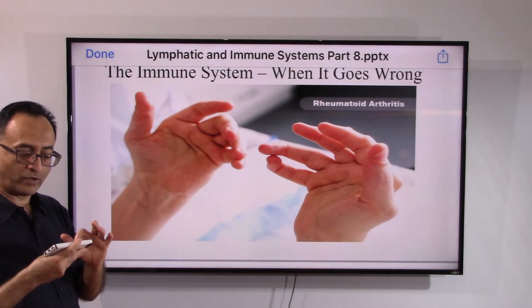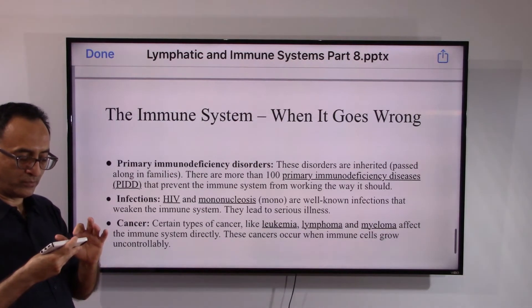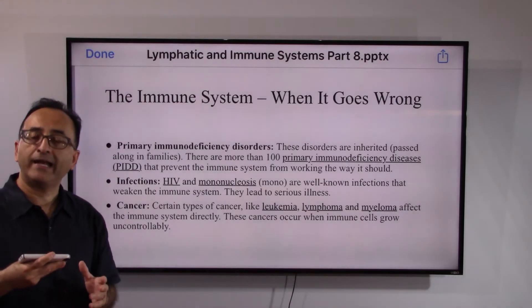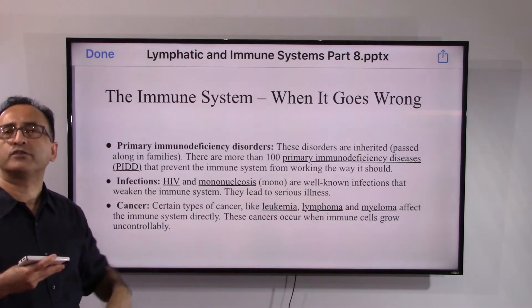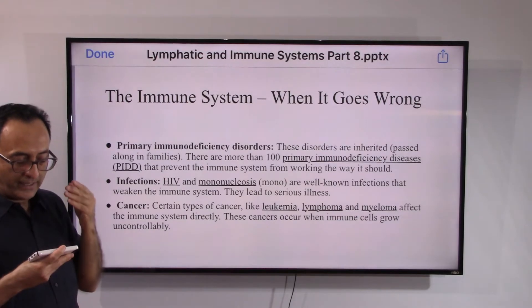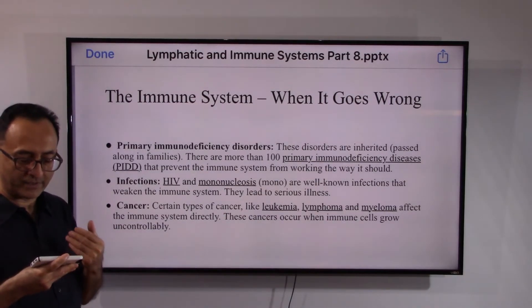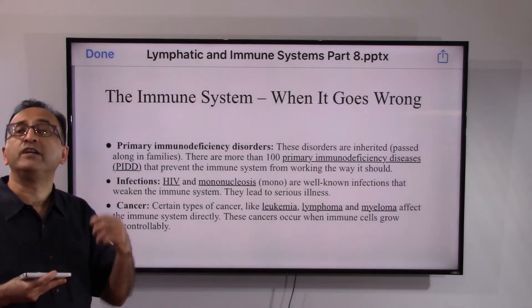Depending on the level of complications, rheumatoid arthritis may lead to different complications. Like the lymphatic system, the immune system also has hundreds of disorders. Even in primary immunodeficiency disorders alone, it is believed that there are more than 100 primary immunodeficiency diseases that can prevent the immune system from working properly.